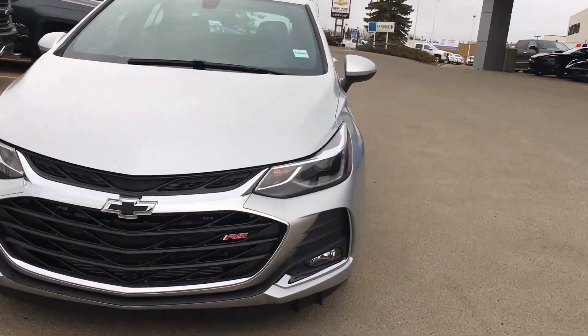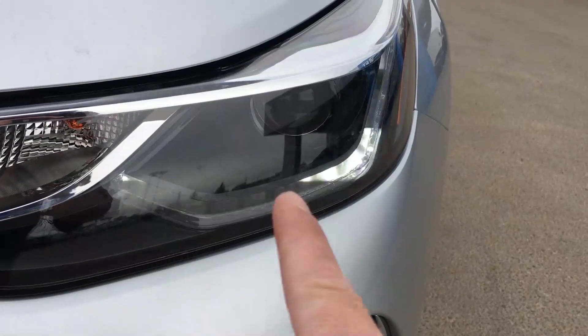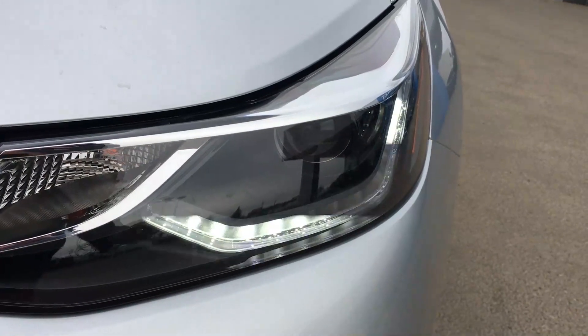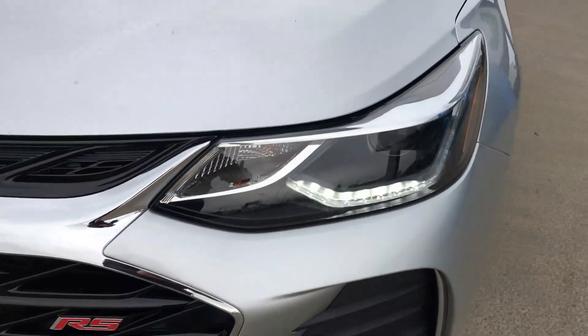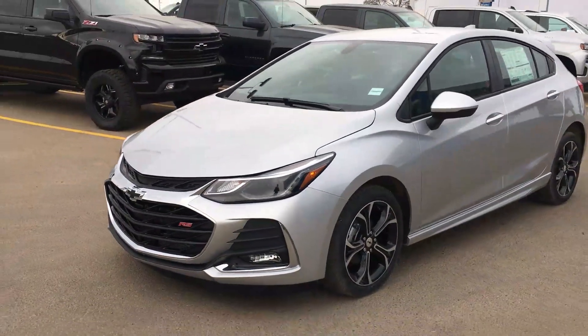Taking a look at one of these headlamps, you can see there is an LED strip and a projector strip — one for brightness and one for style. It's all about this Cruze.